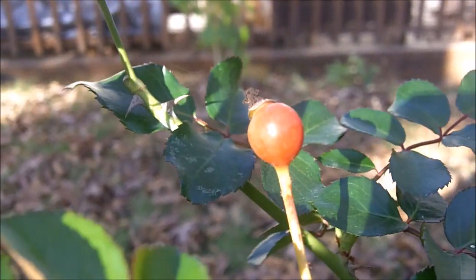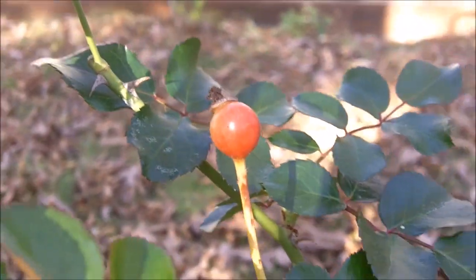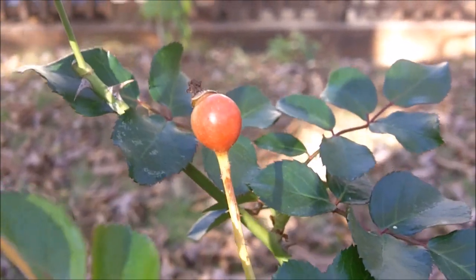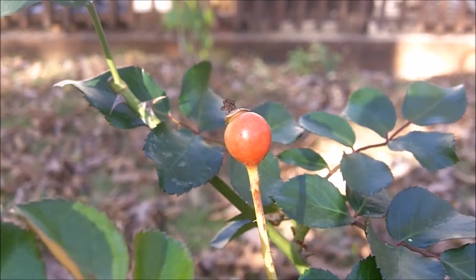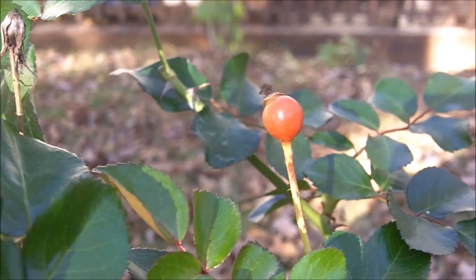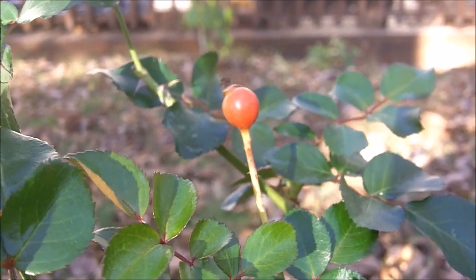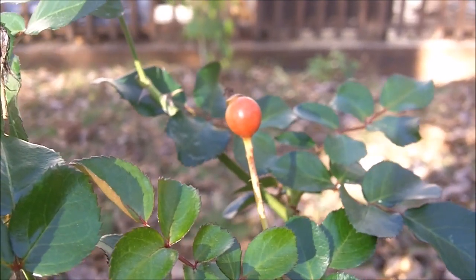This is a rose, and this is a rose hip. Here we are toward the end of October in Missouri. The fall, the leaves are on the ground, and the rose hips have emerged in the rose bushes.